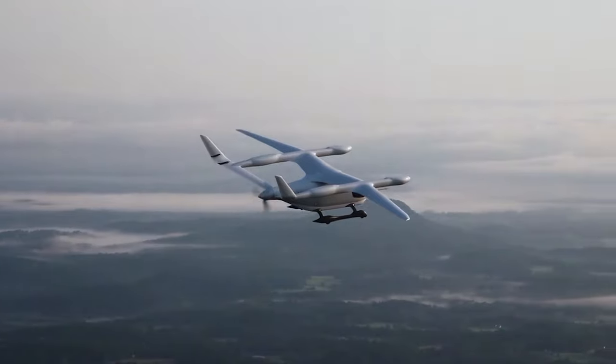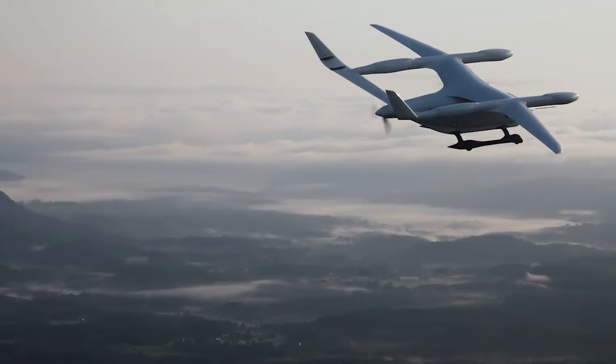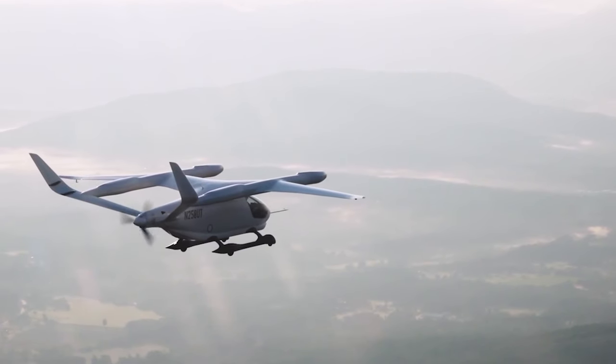We're in and out of Class Bravo airspace, Class Charlie airspace, flying at altitudes and airspeeds at air traffic controller discretion. It's been a super successful flight test campaign so far.